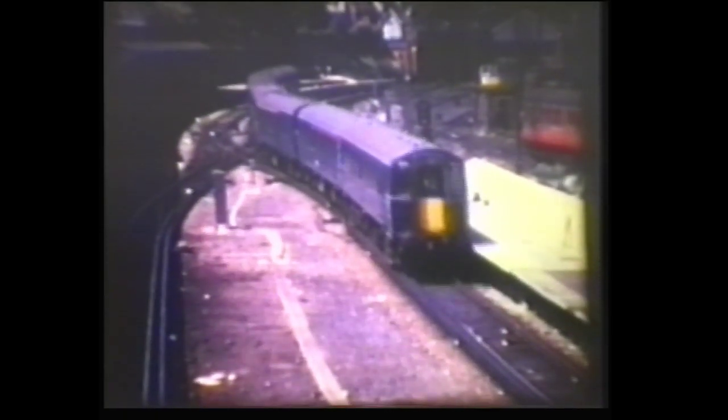Back on Southern Region metals, these electric multiple units replaced steam traction on the Waterloo, Southampton, and Bournemouth trains from the suburban stations. A mock-up peak before one of the then brand new sets. Here's one of the sets in service, and another leaving Waterloo.